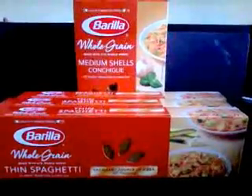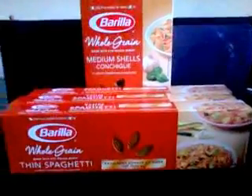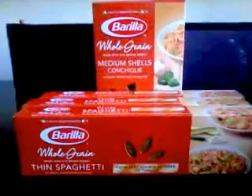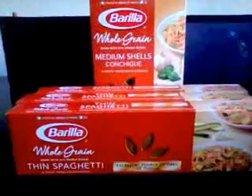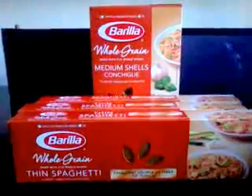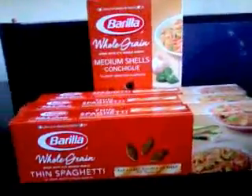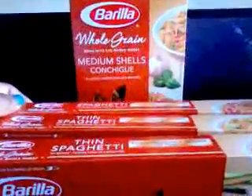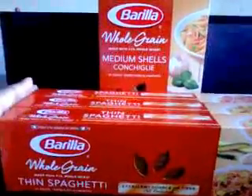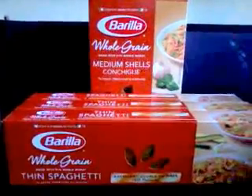Here is everything I picked up at Albertsons. As shown in the previous video, they did have the whole grain pasta on sale for ninety-nine cents too. I used that dollar-off Facebook coupon, essentially making four boxes completely free — I picked up thin spaghetti, regular spaghetti, and medium shells. No sales tax on food, so they were entirely free.